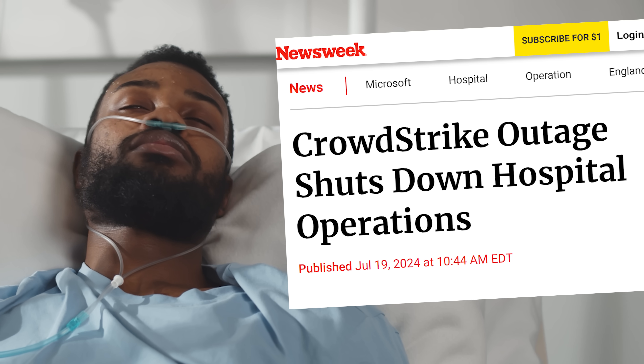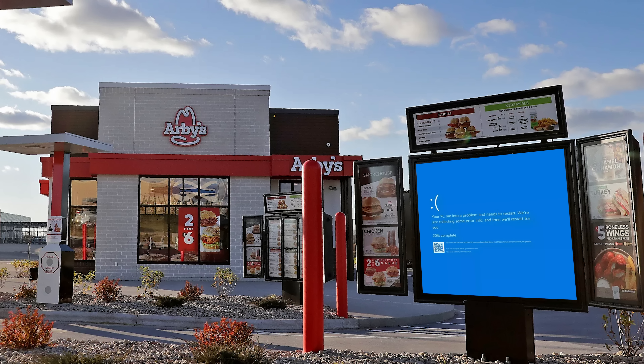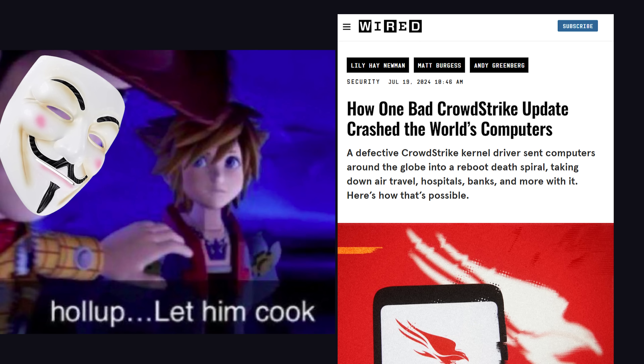Today it's bad. Airports are shutting down, hospitals are unable to treat patients, banks aren't able to get your money, and the Arby's drive-thru window went down, forcing people to hunt stray cats in the street just for food. What's hilarious, though, is that a top cybersecurity firm just messed up the global economy in a way that the evil hackers they protect you from could only dream of.